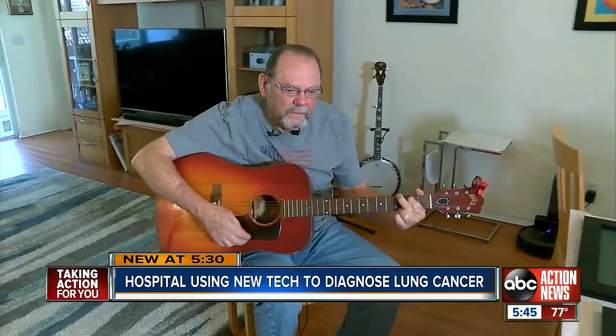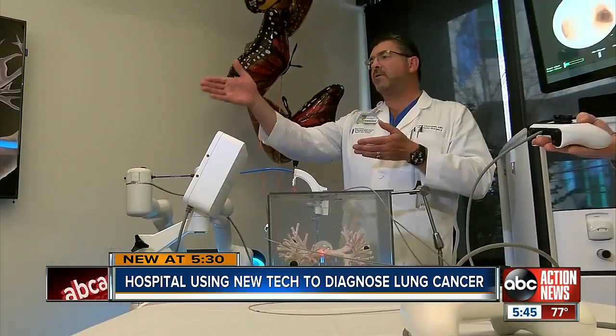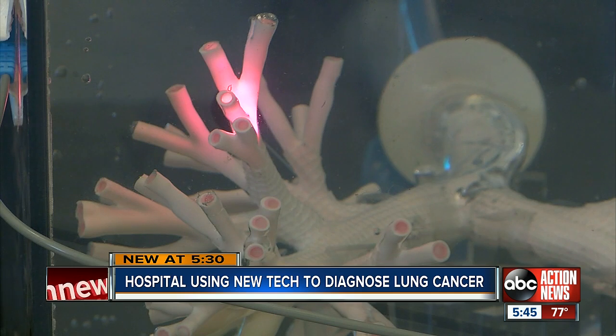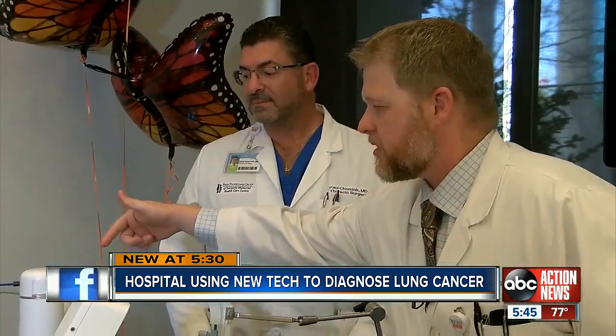Just last year, the music stopped for Mike Miller. They had picked up a spot that was brand new up in the upper right-hand lobe. He had it checked out, and the team at Sarasota Memorial Hospital was able to quickly take biopsies from his lung and diagnose the spots as cancer. Lung cancer is typically a death sentence, but they caught it early.